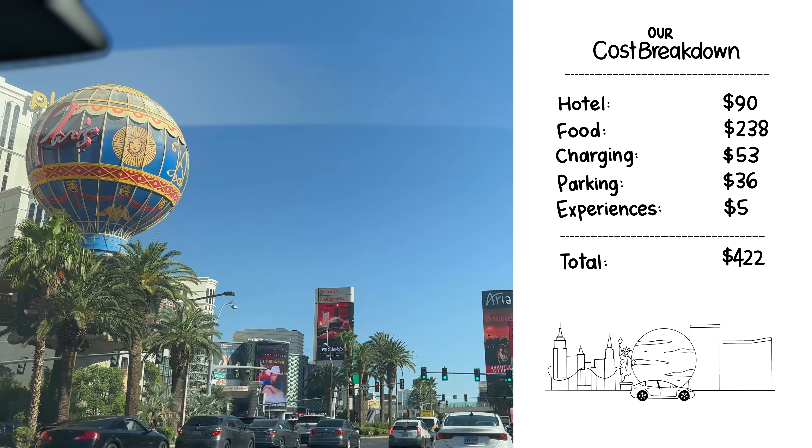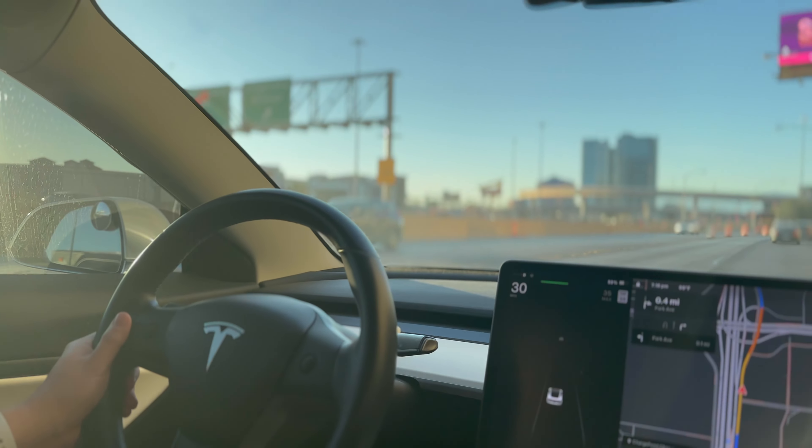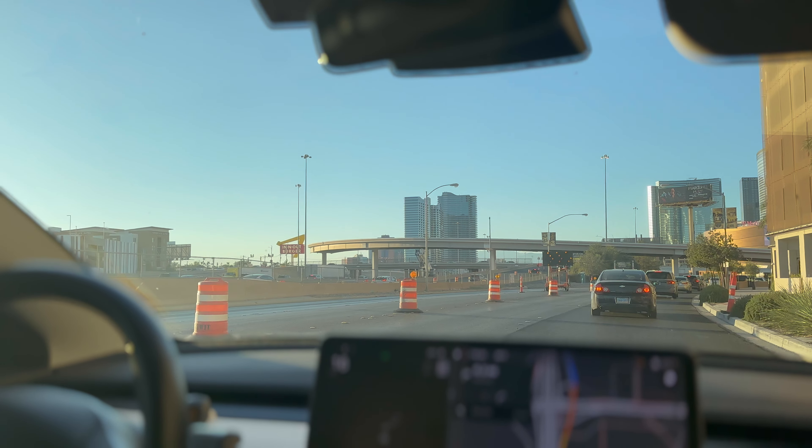Overall, this was a really nice getaway. If you enjoyed this video, please leave a like and subscribe — it means a lot to our new channel. Let us know what you think about this new segment and what trips we should take next. Thanks for watching FiniBlips, see you in our next video.